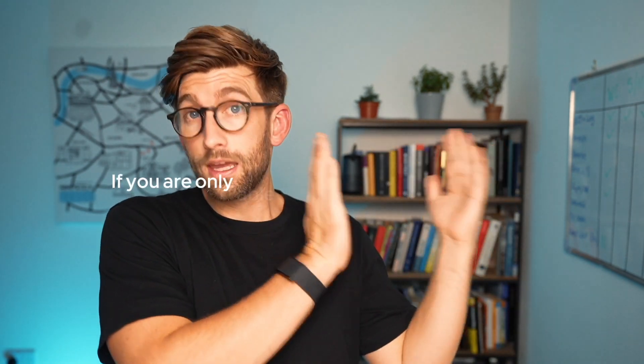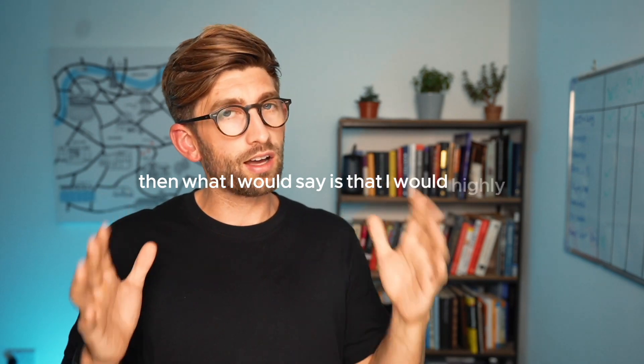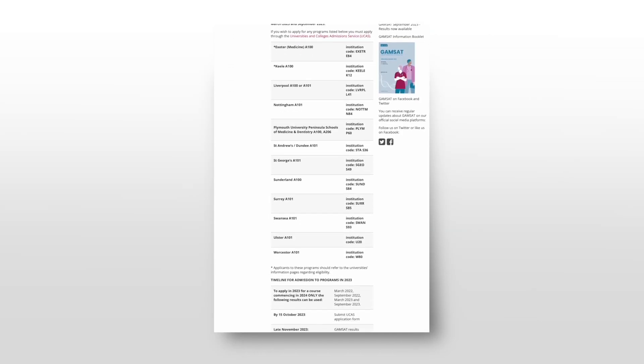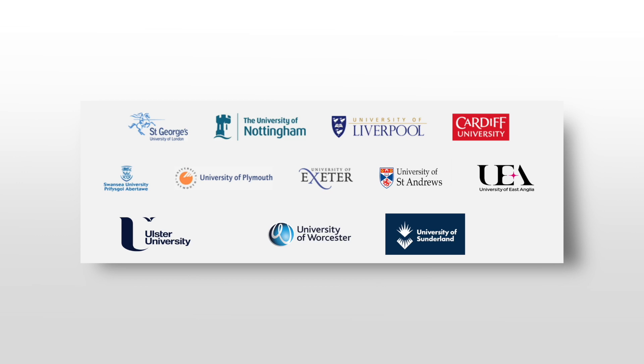If you are only able to go down the four-year option — which is what most grads can only do — I would highly recommend that you go for the GAMSAT. The reason being that there are only a set number of four-year courses available, and by doing the GAMSAT you essentially double your chances because there are twice as many universities available. Here are the current universities that require the GAMSAT to enter the four-year medicine course in the UK.